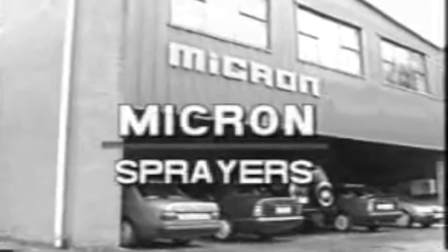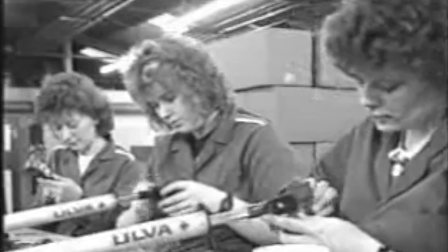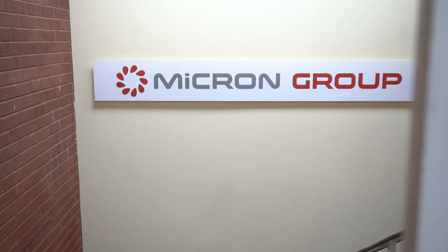We've been established since 1954 and we are basically specialising in spray application technologies. Our specialisation really is in the creation of very accurate drop-sizing and delivery of sprays.